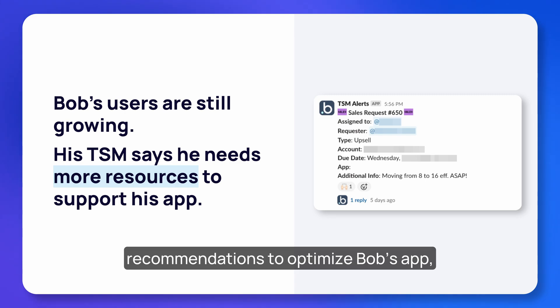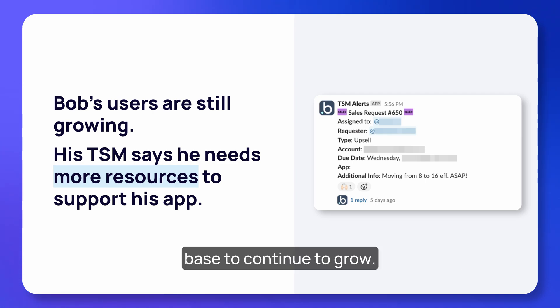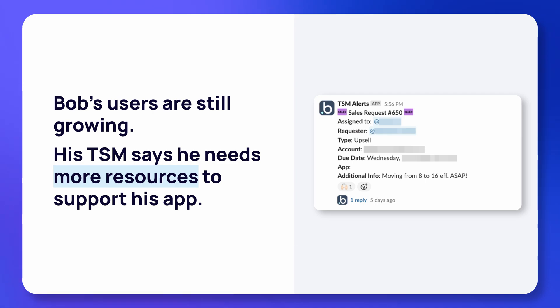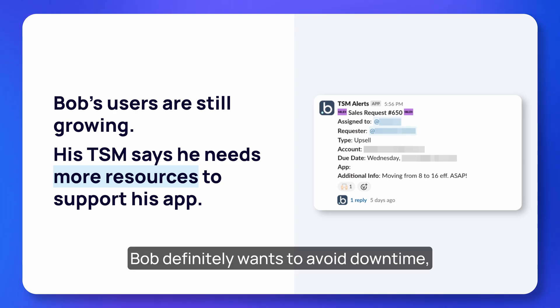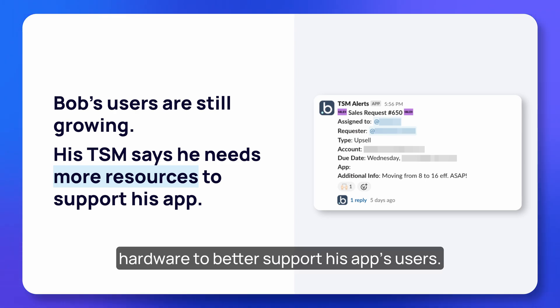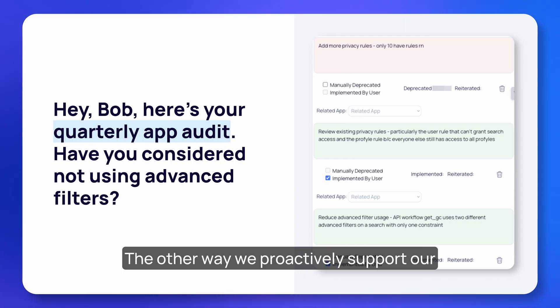The TSM makes a few recommendations to optimize Bob's app, but this level of usage looks like the new normal for Bob and he expects his user base to continue to grow. Bob's TSM suggests that he increase his hardware, and since Bob definitely wants to avoid downtime, he accepts the upgrade — and Bob's account health is back in the green.